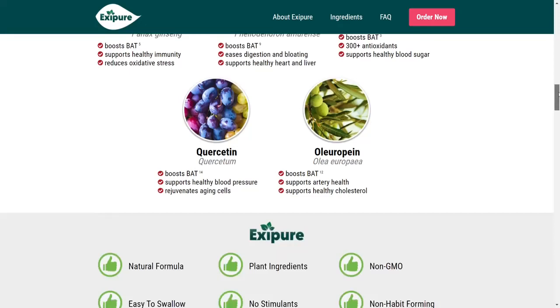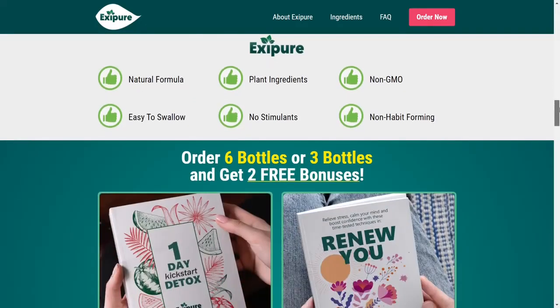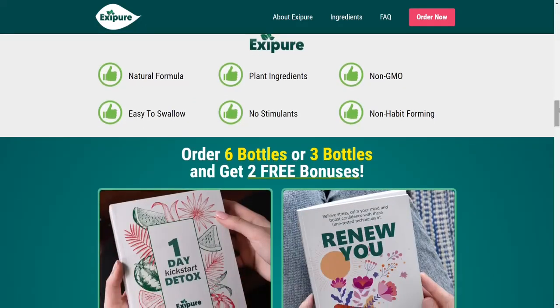Exipure is made up of 8 natural ingredients. These ingredients help increase BAT, reduce stress, improve immunity, help control cholesterol, provide antioxidants, control sugar levels, and help control blood pressure, keeping your heart and liver healthy and much more.